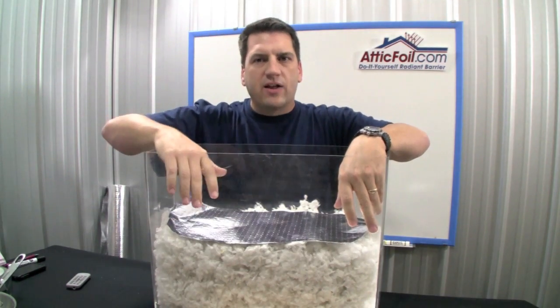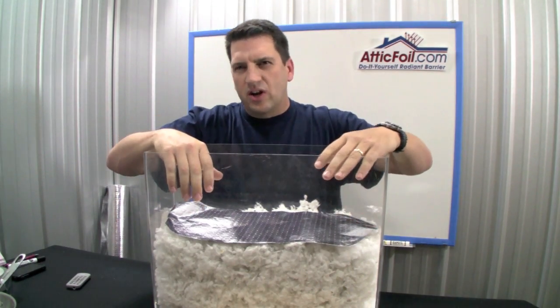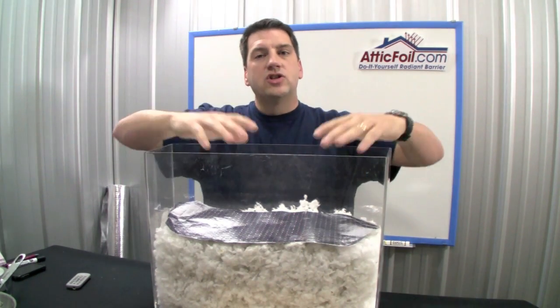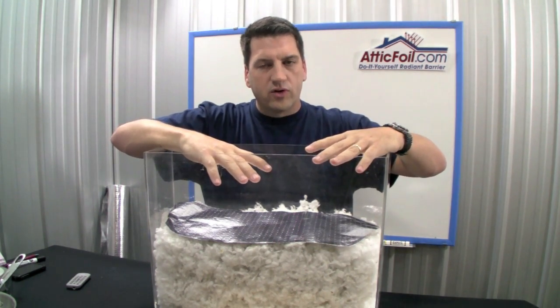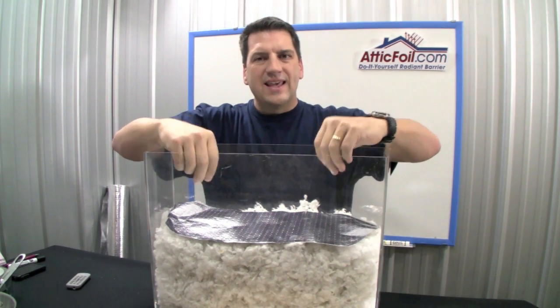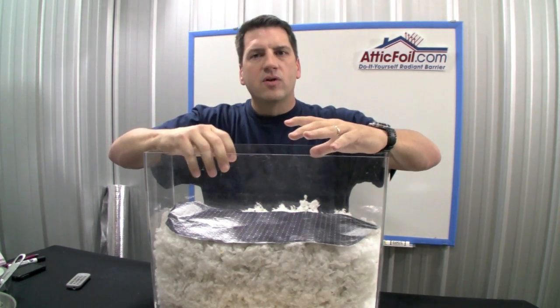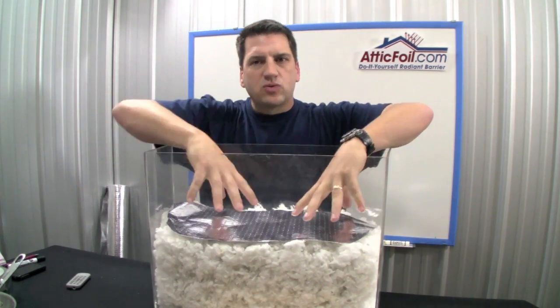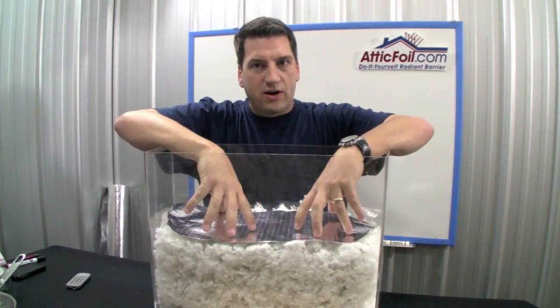Generally, there are peaks and valleys on top of the insulation, so you're going to have contact of maybe 5%, 10%, 15%. So it doesn't matter — even if you get a lot of dust accumulate over time to reduce the reflectivity quality of the radiant barrier, the emissivity will never be affected as long as you maintain that airspace. That's why you don't want to mash that radiant barrier down into your insulation.